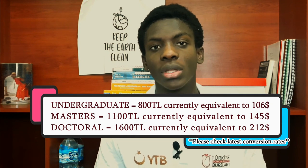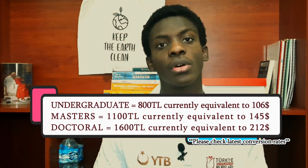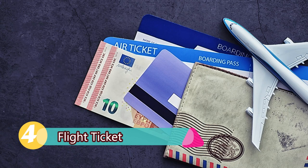Moving on to the third point: as you all know, this scholarship gives some money to its awardees every month. The money is paid into a bank account already created for each student. Right now the amount for undergraduate is currently 800 lira, 1,100 lira for master's, and 1,600 lira for doctoral students.